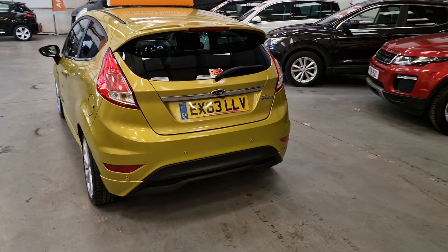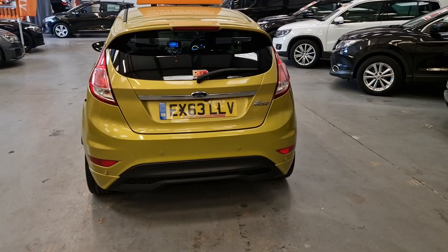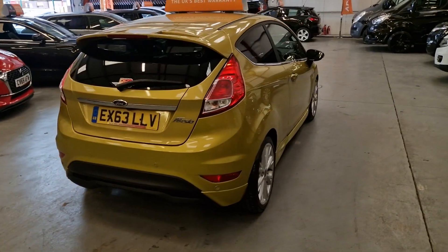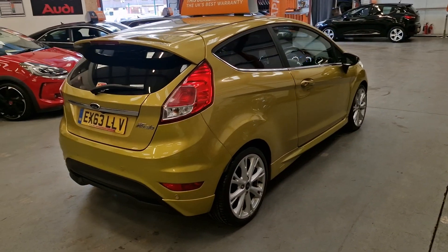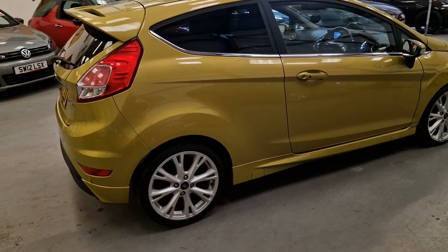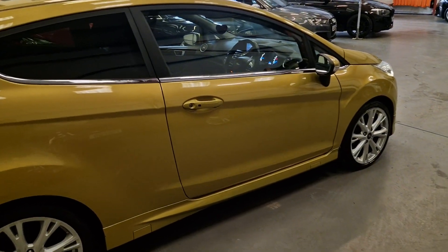Rear parking sensors, and it does come as well with two keys. It's keyless push-button start. And all the way around the car, it is immaculate.